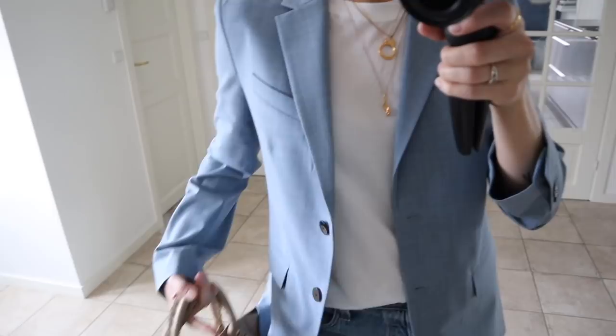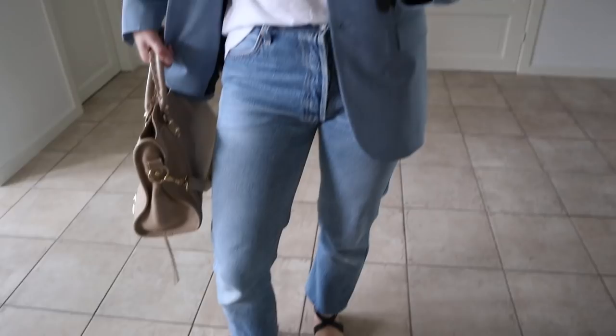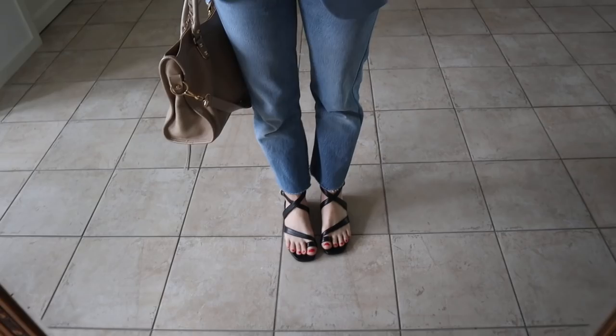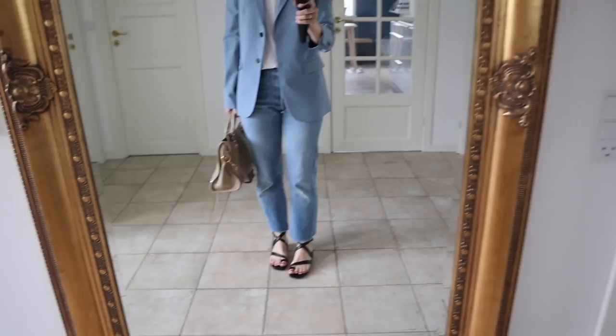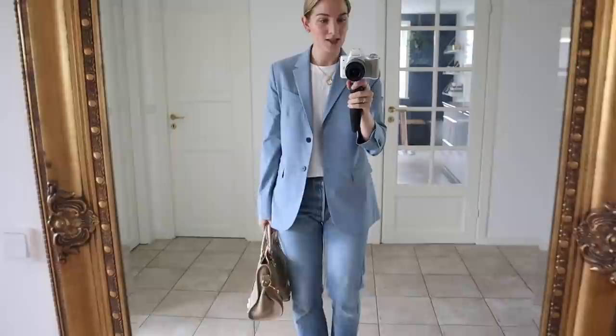So the blazer is secondhand from Theory, bought on Vestiaire Collective. Wearing the same white t-shirt as yesterday and then my vintage Levi's jeans from Redone — the stovepipe fit, in case anyone is wondering. Then I'm wearing my Bilibi sandals — absolutely lovely. Another great purchase; I just feel like they make any outfit instantly more chic. This is the most chic type of sandal I think I've ever owned. And then the secondhand Balenciaga City bag.